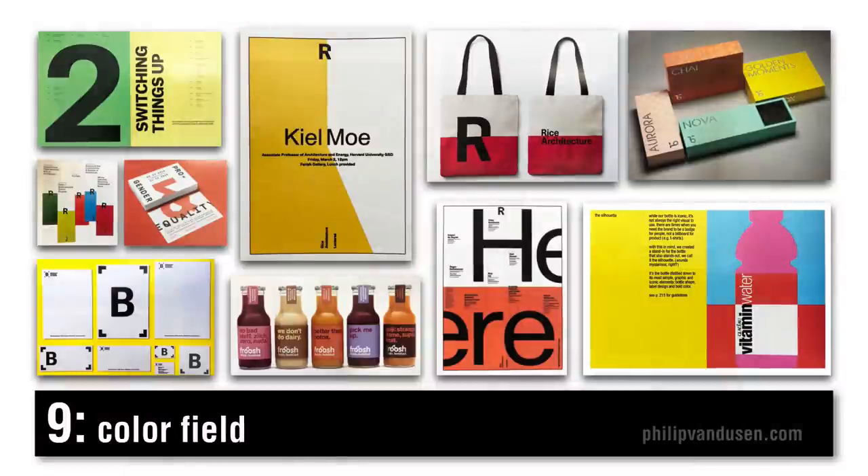Trend number nine I call color fields. Color fields feels a little like the periodic table of elements, in my opinion. There's lots of Helvetica — it's very minimalistic, but not necessarily austere. The large fields of color offset that kind of sterile typography treatment. It's large uninterrupted color fields and large letters, simple sans serif fonts — lots of Helvetica. Poppy colors add energy and lightheartedness, taking it away from seriousness. It's tasteful, but not boring or austere or stale.